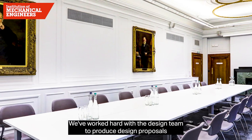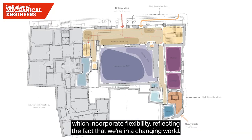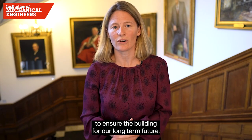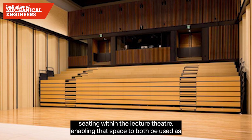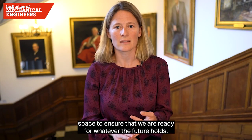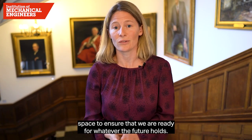We've worked hard with the design team to produce design proposals which incorporate flexibility, reflecting the fact that we're in a changing world and that this is a long-term project to ensure the building for our long-term future. We have features such as retractable seating within the lecture theatre, enabling that space to be used as a lecture theatre as it is now, but also as exhibition space and conference space, to ensure that we are ready for whatever the future holds.